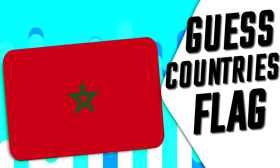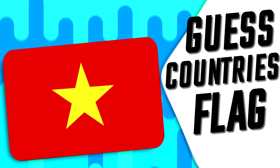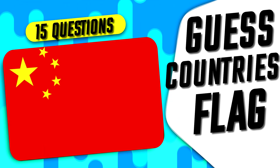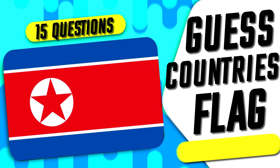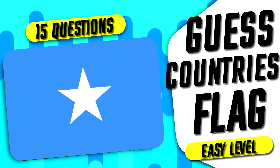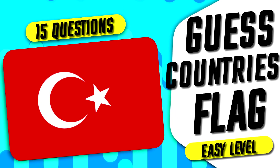In this video, you should find countries by the given flags and guess the flag by given countries. 15 questions, 15 points, 10 seconds for each question. Get more than 11 points and tag me in the comments. I will be glad to see and like your comments. Let's begin.